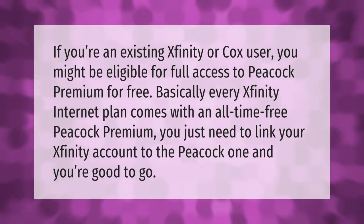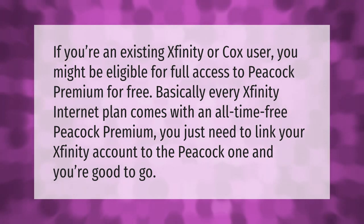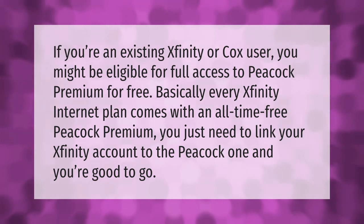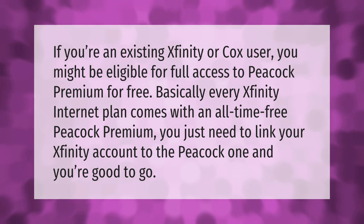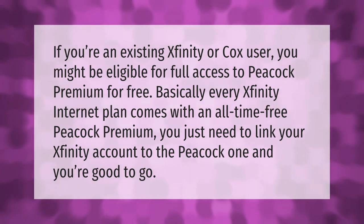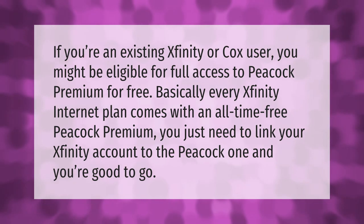If you're an existing Xfinity or Cox user, you might be eligible for full access to Peacock Premium for free. Basically every Xfinity internet plan comes with an all-time free Peacock Premium — you just need to link your Xfinity account to the Peacock one and you're good to go.